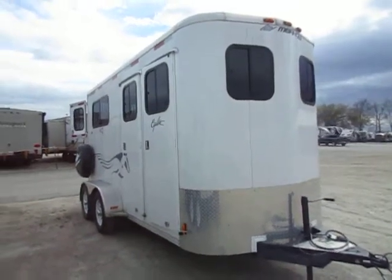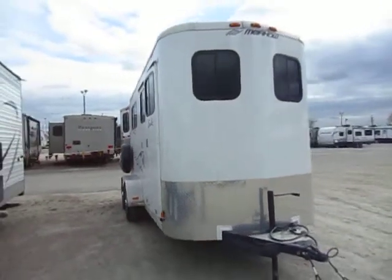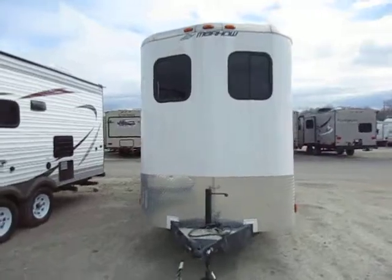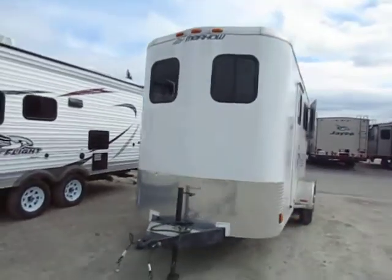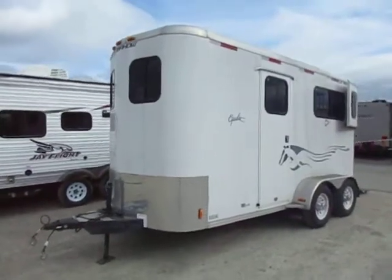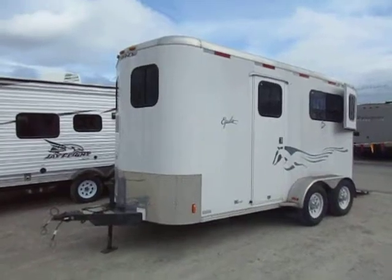Merhow Equilite two-horse straight load with a big front dresser here at Haylett RV of Coldwater, Michigan. I did not believe the year of this trailer when their boss first told me — I came through it and looked at it. He told me it was like an '04 or '05 or something like that, and I just couldn't believe it. These folks used it, but this is a well-built, well-manufactured, and most of all well-maintained trailer, and that's where all the difference comes in.